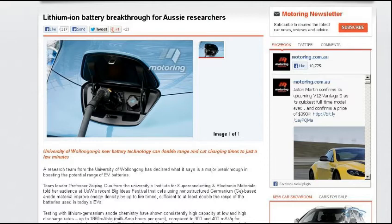Next up, this was sent to me by Mick, BugsplatTV, from Australia — from motoring.com.au. This is a lithium-ion breakthrough battery technology being researched in Australia right now. The subtitle is: University of Wollongong's New Battery Technology Can Double Range and Cut Charging Times to Just a Few Minutes. This is a lithium-germanium technology, so it's not far off from current battery technology. Using germanium gives them around 1,860 milliamps per gram energy density, compared to conventional battery technology in the range of 300 to 400.